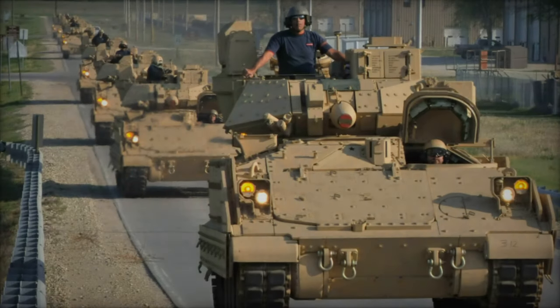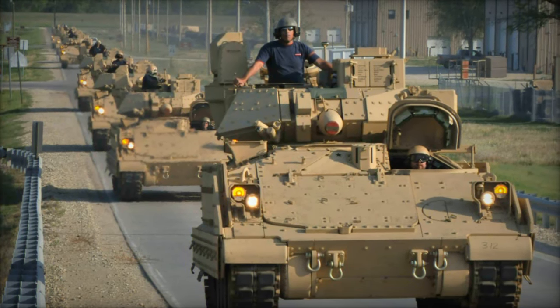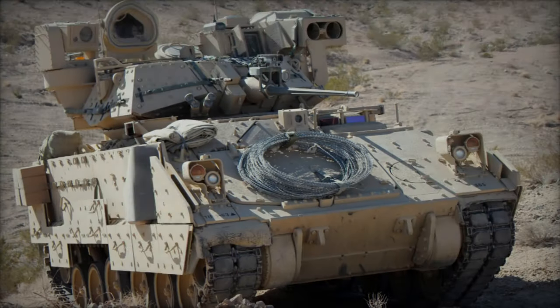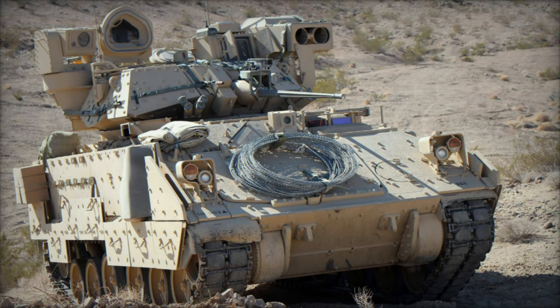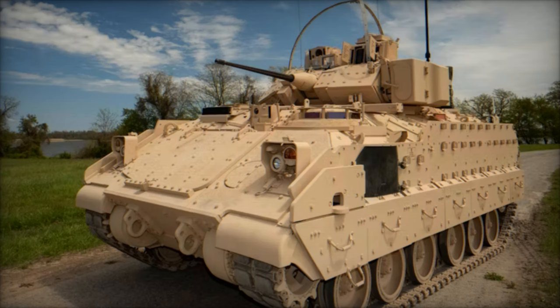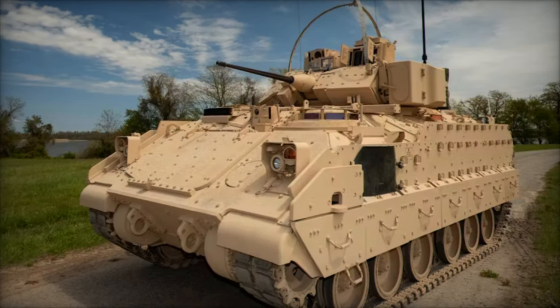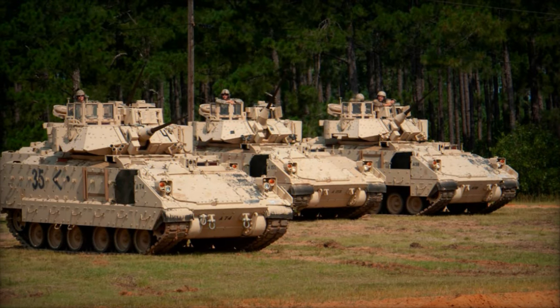At the heart of the M2A4E1 is the Iron Fist Active Protection System (APS), developed through a collaboration between General Dynamics and Elbit Systems. This state-of-the-art defense mechanism represents a paradigm shift in armored vehicle protection, employing a hard-kill approach to intercept and neutralize threats such as rocket-propelled grenades and anti-tank guided missiles (ATGMs) before they can strike the vehicle.